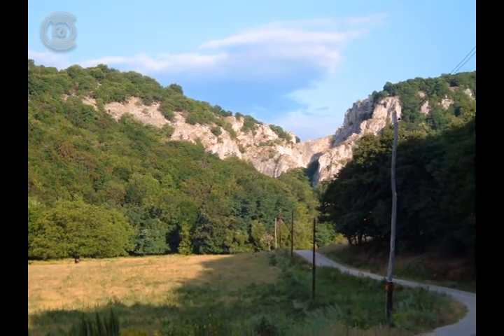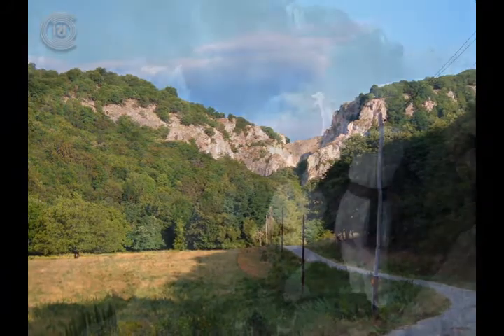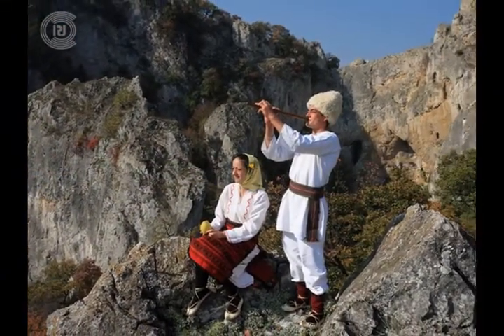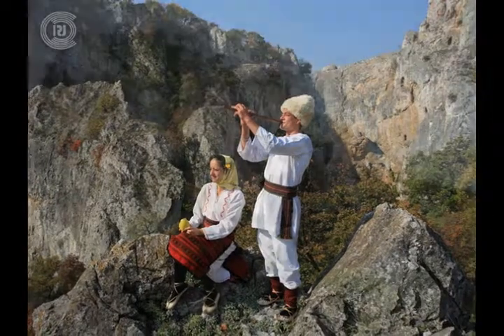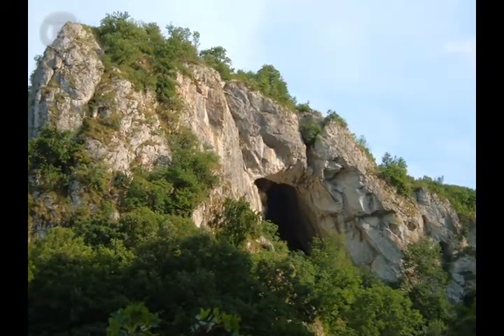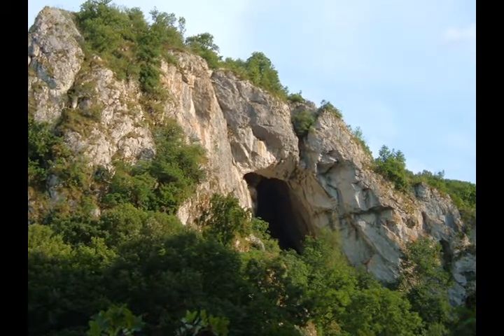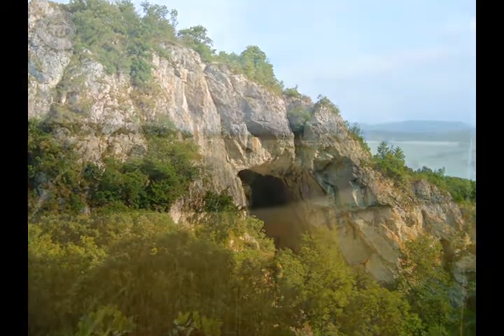The Vratna River Gorge is truly a pristine landscape. It is situated in eastern Serbia in a fairly inaccessible area of the Negotinska Krajina district, which is why it cannot be called a typical tourist destination. However, it is frequented by nature lovers, paleologists and hikers.